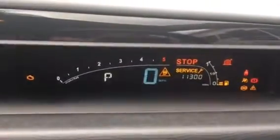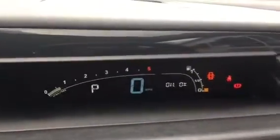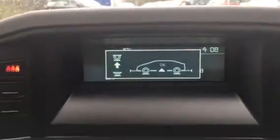Looking at the dash, no warning lights, everything works as it should. Air conditioning and suspension working fine. Multi-function steering wheel, electric seats — the interior is lovely.